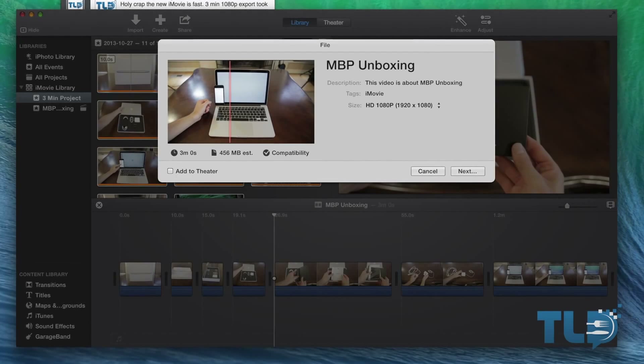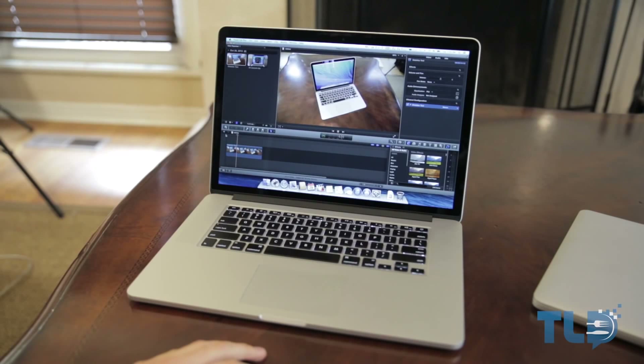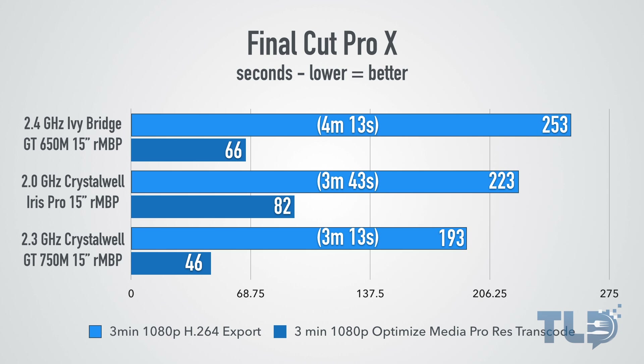In iMovie 10.0, exporting a three-minute 1080p project, the 750M MacBook Pro showed about a four-second improvement over the baseline Crystalwell MacBook Pro and around 11 seconds over the previous generation 650M MacBook Pro. In Final Cut Pro X, the difference was more significant. Taking a seven-second H.264 clip, retiming it to 50%, stabilizing, and adding optical flow, the 750M completed the task much faster than both other models. In another FCPX test applying a blur to a 45-second H.264 clip, the 750M outperformed the other two by a significant amount. For a three-minute project export and transcoding three minutes of 1080p footage to ProRes, the Ivy Bridge took 4 minutes 13 seconds, the baseline Crystalwell took 3 minutes 43 seconds, and the 750M MacBook Pro completed it in 3 minutes 13 seconds.